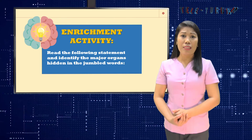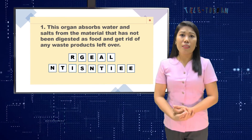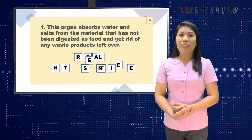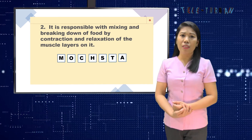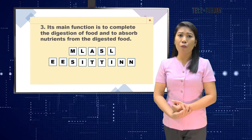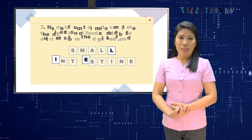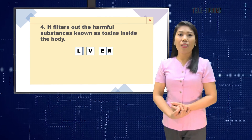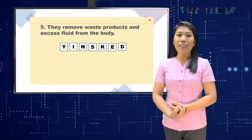Let us proceed to our enrichment activity. Read the following statements and identify the major organ described. Number one: this organ absorbs water and salts from undigested material and gets rid of waste — the answer is the large intestine. Number two: responsible for mixing and breaking down food by contraction and relaxation of muscle layers — the answer is the stomach. Number three: its main function is to complete digestion and absorb nutrients — the answer is the small intestine. Number four: it filters out harmful substances known as toxins — the answer is the liver. Number five: it removes waste products and excess fluid from the body — the answer is the kidneys.